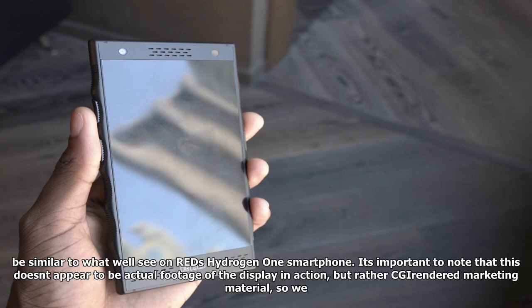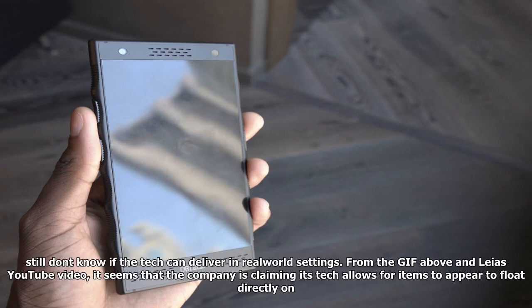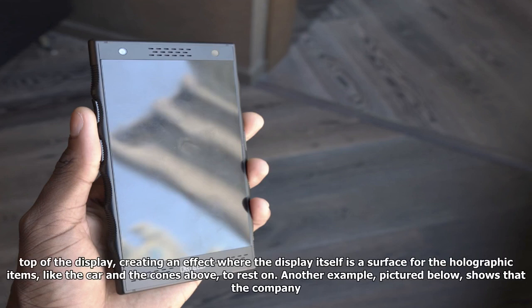The announcement helps reveal what the Hydrogen One's display will look like if the tech delivers on its advertising. It just so happens that Leia's YouTube channel contains a promotional video showcasing its holographic display, which could be similar to what we'll see on Red's Hydrogen One smartphone. It's important to note that this doesn't appear to be actual footage of the display in action, but rather CGI-rendered marketing material, so we still don't know if the tech can deliver in real-world settings.